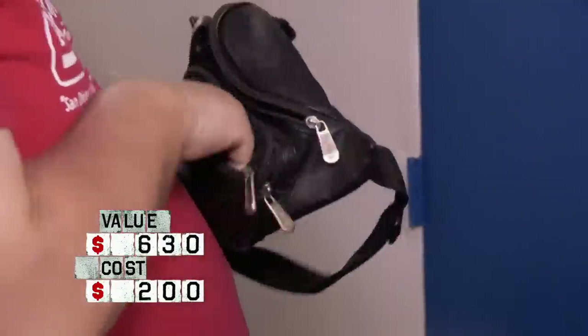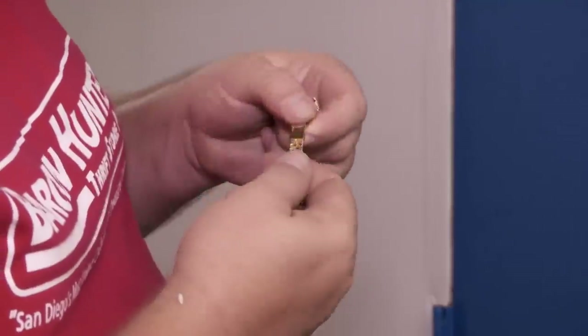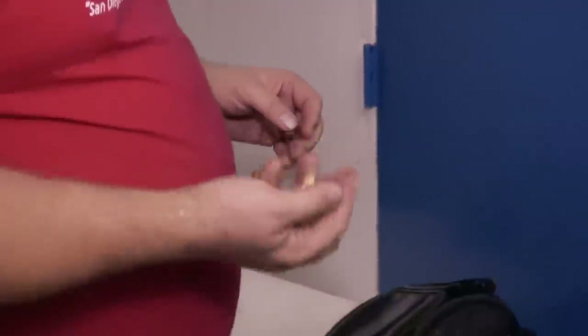Something is floating around in there. We got gold. That's a good clasp on it, that's a really good sign. Usually the nicer the clasps, the better the piece. 10K. Without even weighing it, that's at least $400 bucks.